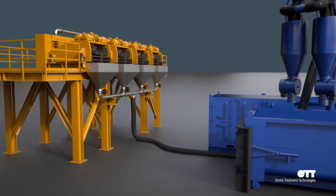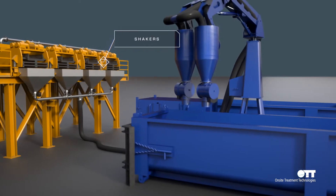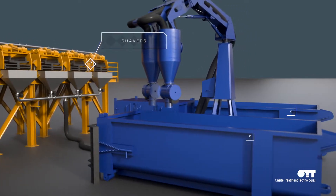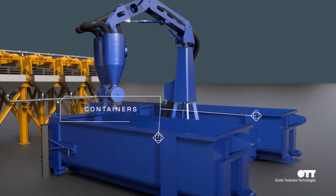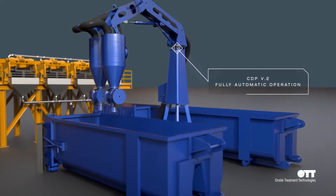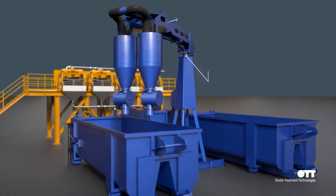Oil operators have been asking for a cutting handling system which removes any labor requirement related to moving the cuttings from shakers to transportation containers. The second-generation CDP will be fully automatic and can be activated by a PLC via a touchscreen.